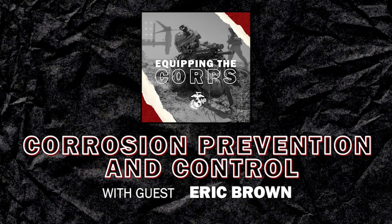Welcome Eric. Hey Tripp, glad to be here. It's gonna be awesome, I'm looking forward to this conversation. Before we get down to the nitty-gritty of CPAC, tell us a bit about yourself.